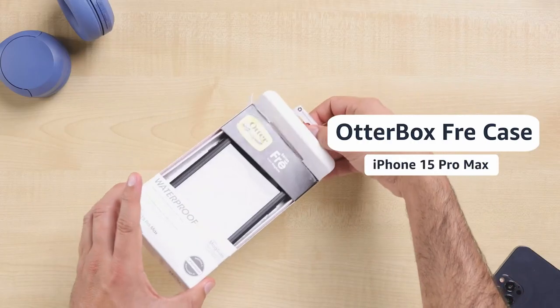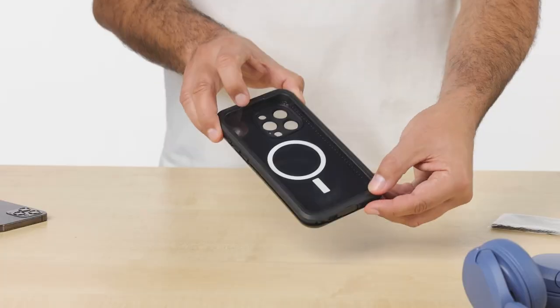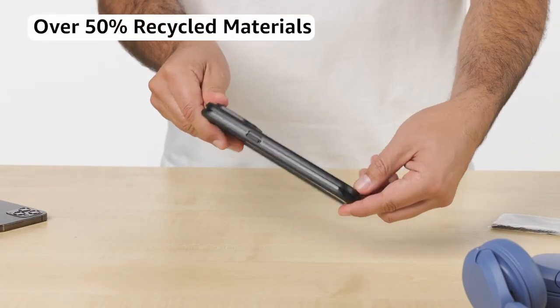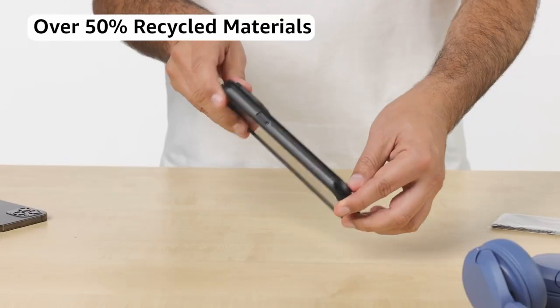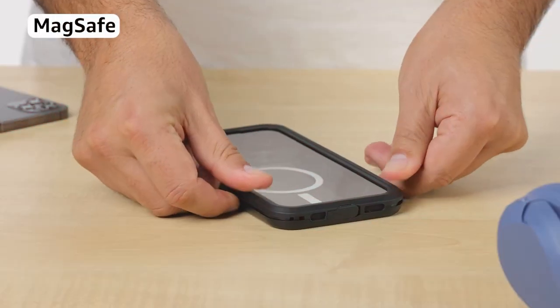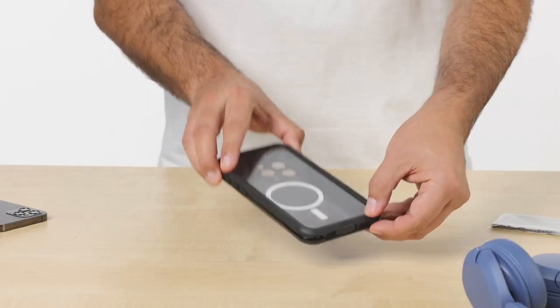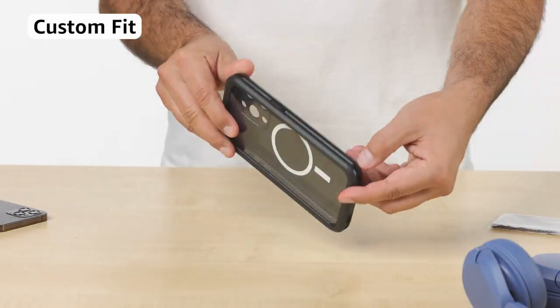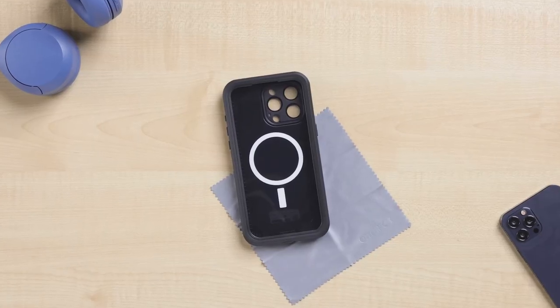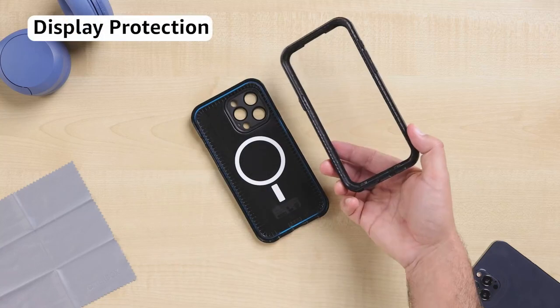Hi, what's up everyone? In this video, we are going to talk about the top best iPhone 15 Pro Max cases in 2025 you can buy on Amazon. Links are in the description. Do check them out. Welcome to the ultimate guide on the best iPhone 15 Pro Max cases of 2025. Whether you're looking to safeguard your device or enhance its style, choosing the right case is essential. With countless options available, finding the perfect balance between protection, design, and functionality can be a challenge.